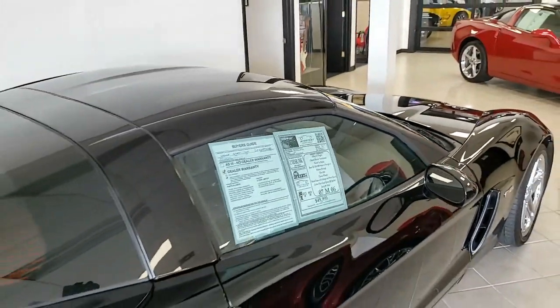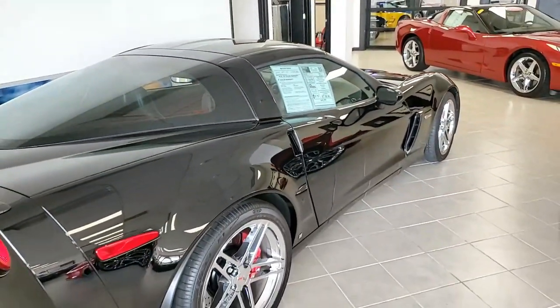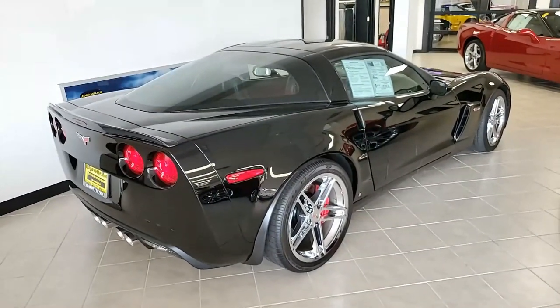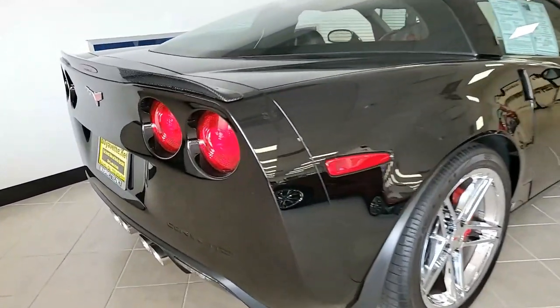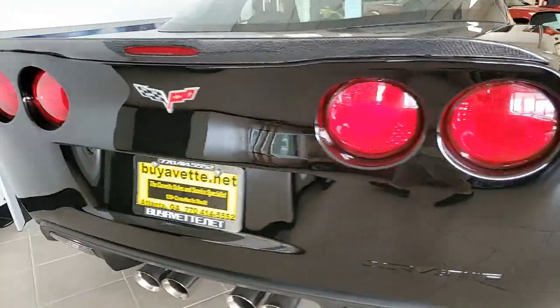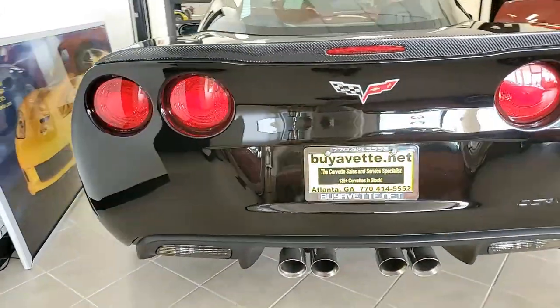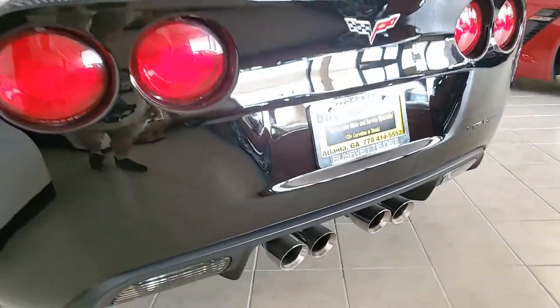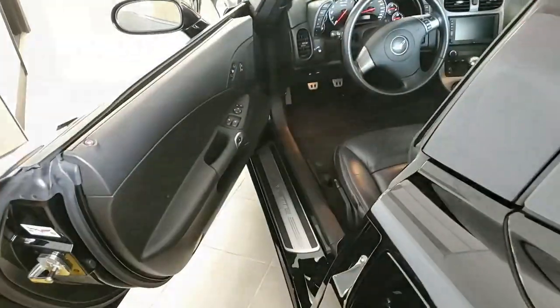universal garage door transmitter, compass, auto-dimming mirrors. It has the Bose CD/XM MP3 stereo with navigation and steering wheel controls. It has those beautiful chrome wheels, heads-up display, dry sump oil system, HID headlights, dual-zone electronic climate control, fog lamps, keyless entry and start, and of course everything on this car is power.